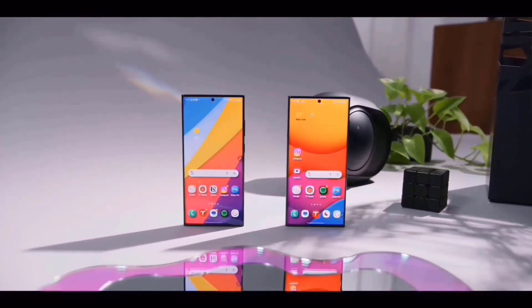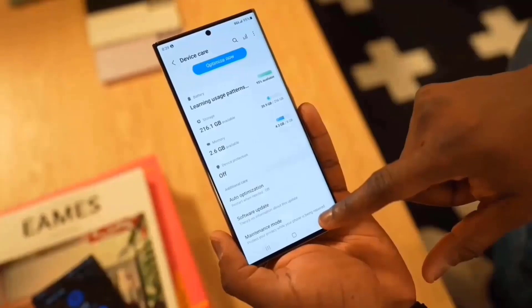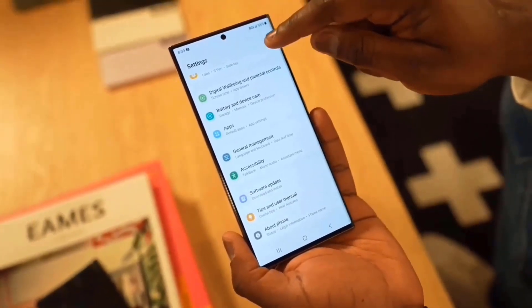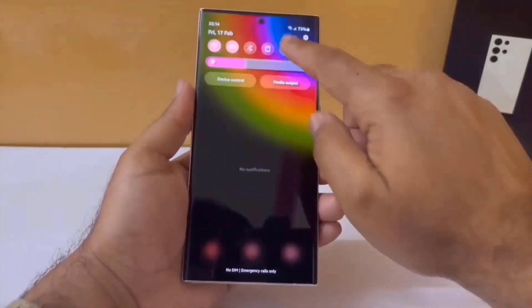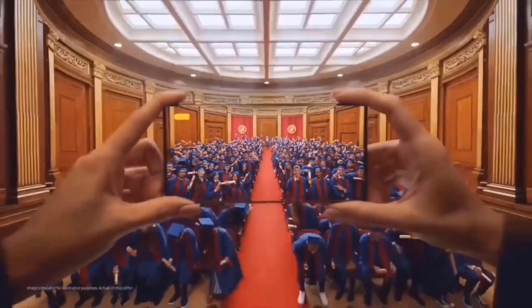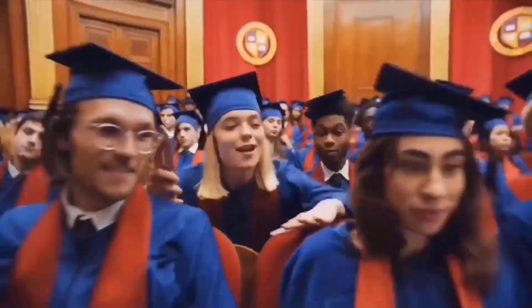It is rumored that all three phones in the Galaxy S24, Galaxy S24 Plus, and Galaxy S24 Ultra range would have Super AMOLED displays with a peak brightness of up to 2,500 nits, which would make them 42% brighter than the Galaxy S23 series.